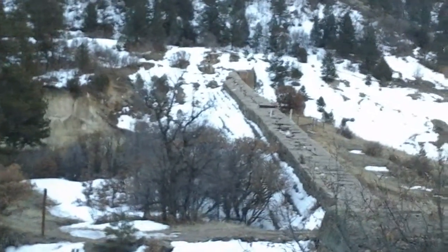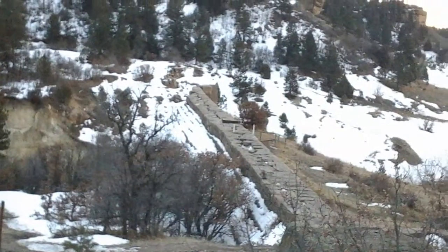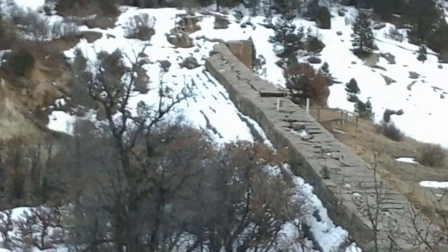Now here is actually the view from the road, so you can actually get a little bit of a bird's eye view of the sheer size of this.